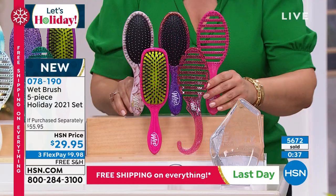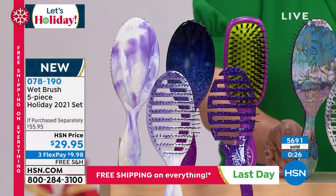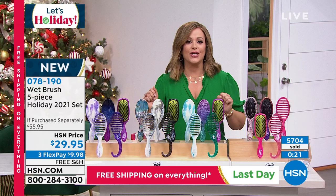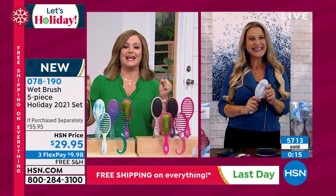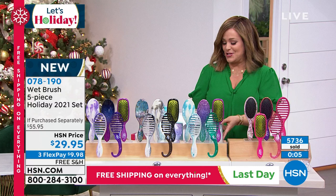Let me show your colors again: the pink set, the blue set, the black — which is so cool — and the purple. $9.98 to get it home, and remember, final two hours where everything is on free shipping. I'm picking up a couple of these sets. Angie: Thank you so much, you guys. Enjoy your wet brushes and enjoy your evening.